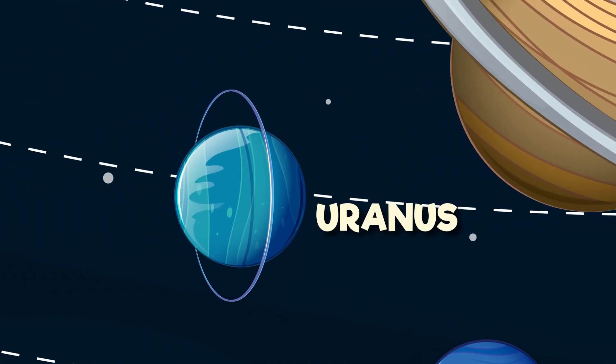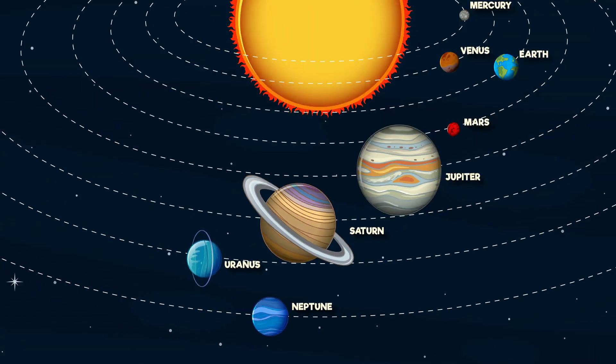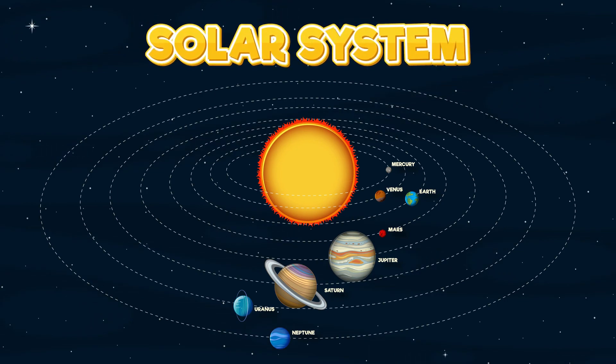Uranus and Neptune way out far, ice giants where the temperatures are low and bizarre. Now you have met all the planets in line, in our solar system, they all shine.